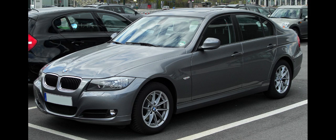The fifth generation of the BMW 3 Series range of compact executive cars is designated under the model codes E90 (Saloon), E91 (Estate, marketed as Touring), E92 (Coupe), and E93 (Convertible).